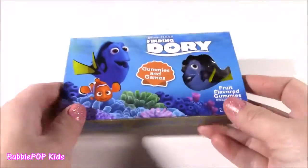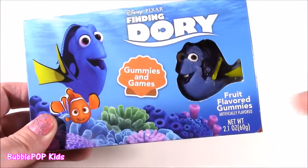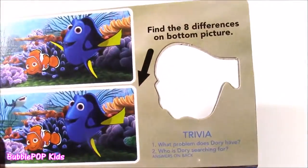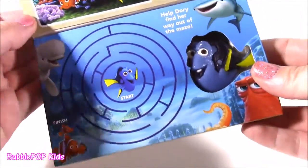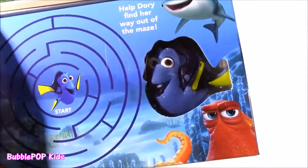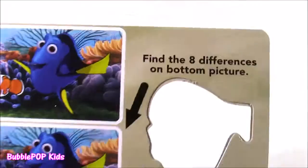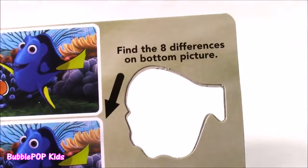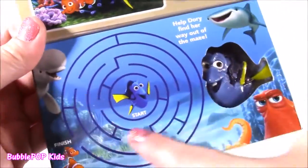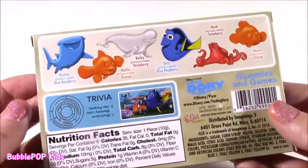Next one — Finding Dory. Now when I saw this box, what drew me to it — it says gummies and games. Are there some kind of games in here? Little cards? That is so cool. Look how that opens up. There's our little Dory gummy, and it has so much detail. Doesn't even look like candy, looks like a little squishy toy. Get a little game with your sweet treat. It says find the eight differences on the bottom picture. There's a little maze you can do. But I am looking for the candy. Where is it?